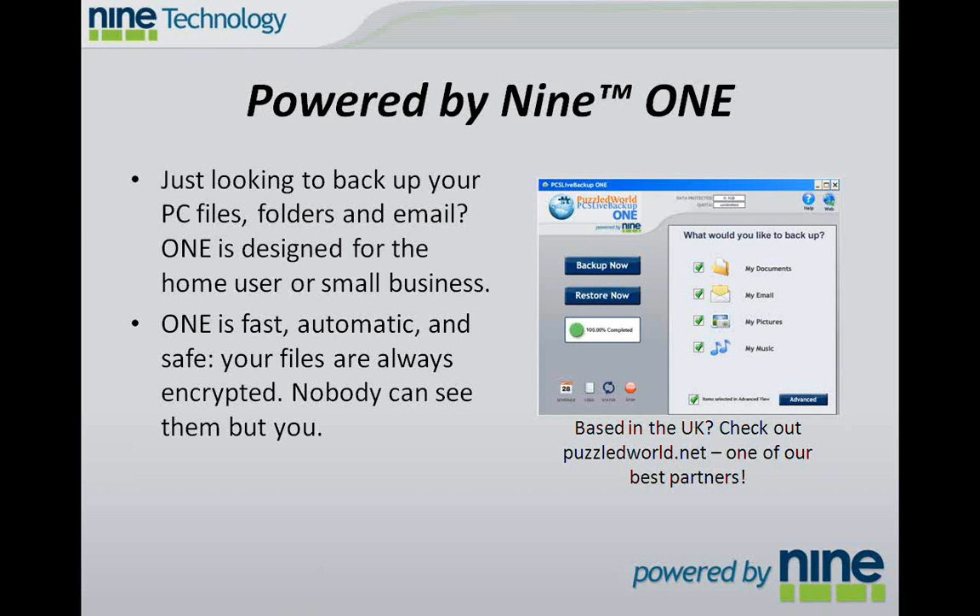Your files are always encrypted, and nobody can see them but you, from the moment you click backup to the moment you get your files back during a restore. And as you can see in the screenshot, this is a clip of one of our partners in the UK, Puzzled World. If you're based in the UK, you should take a look at Puzzled World as an opportunity for you to backup your files.